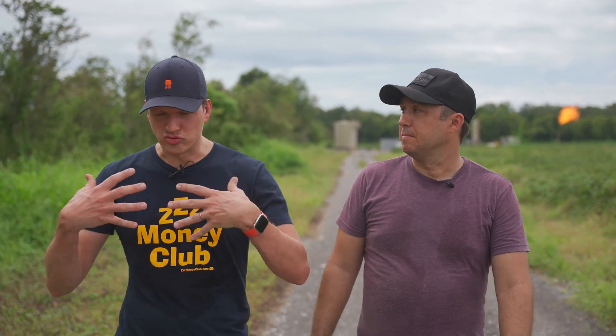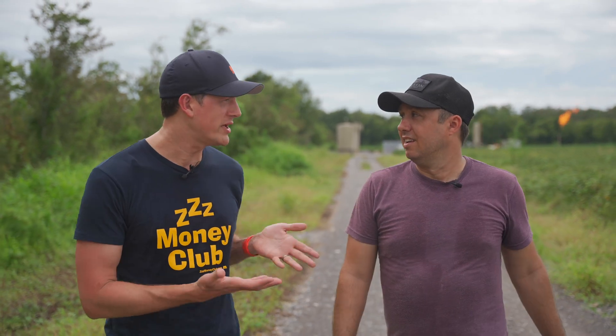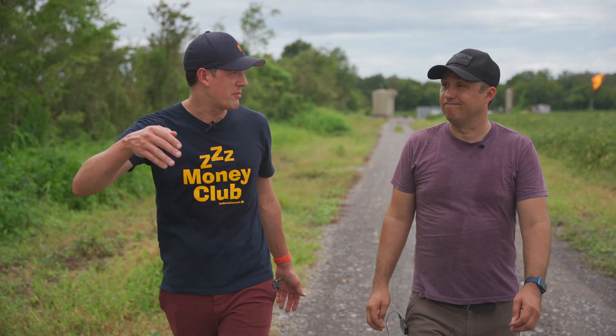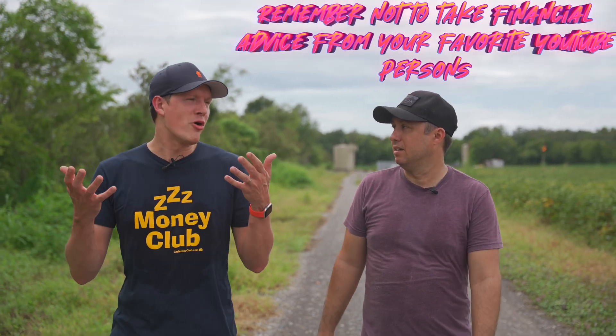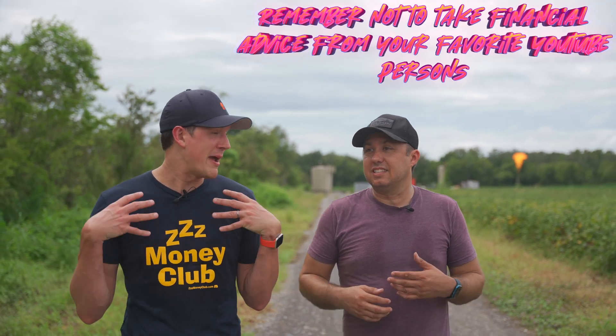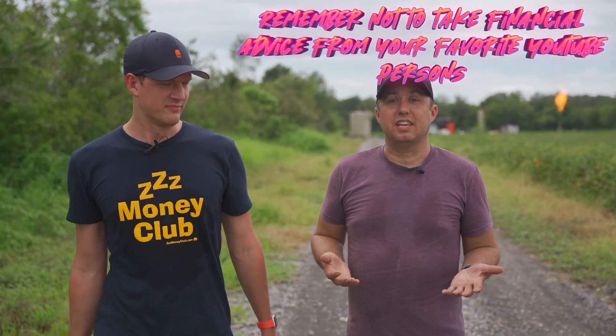If you've drunk deeply of the orange Kool-Aid like we have, and you believe that there is a future for Bitcoin — that Bitcoin will go to its previous all-time highs, and probably, hopefully, definitely new all-time highs — well in that case it's like a non-risk, almost risk-free investment. At least from my perspective, it seems like there's no risk in mining Bitcoin.